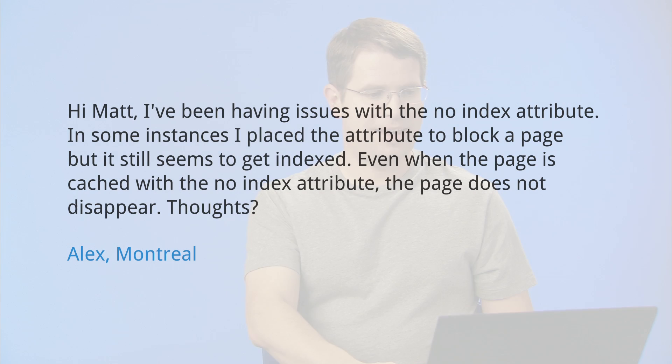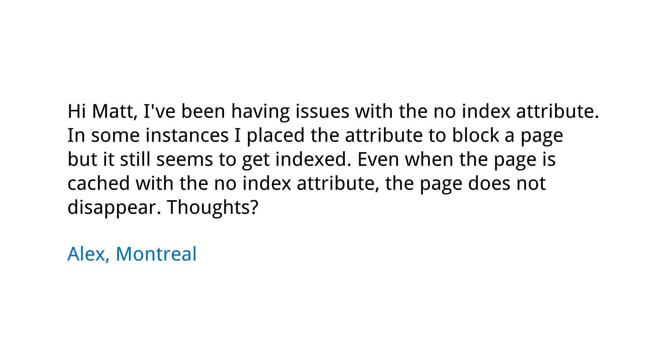Today's question comes from Alex in Montreal. Alex asks: I've been having issues with the noindex attribute. In some instances, I place the attribute to block a page, but it still seems to get indexed. Even when the page is cached with the noindex attribute, the page does not disappear. Thoughts?